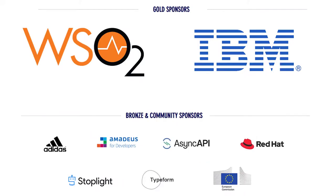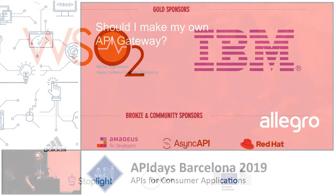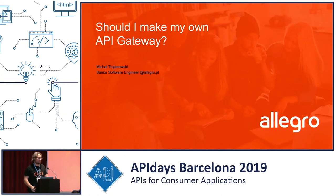Hi everyone, my name is Michal, I'm from Poland, and I'm a senior software engineer working for Allegro. I want to share some experiences on how we built our own API gateway.